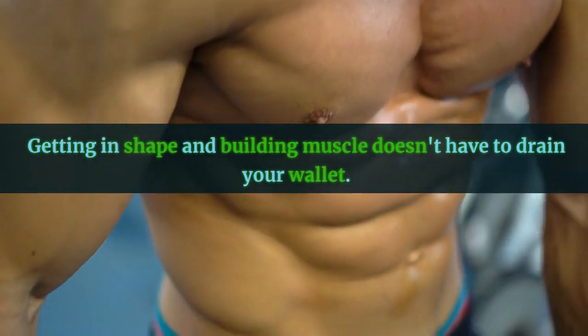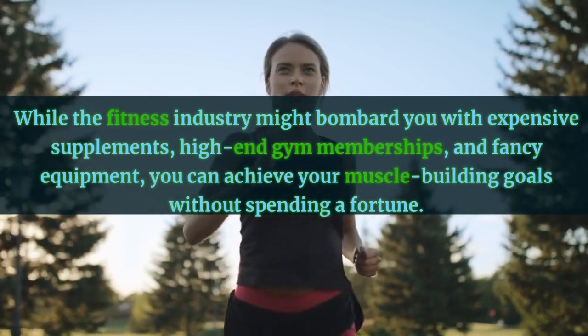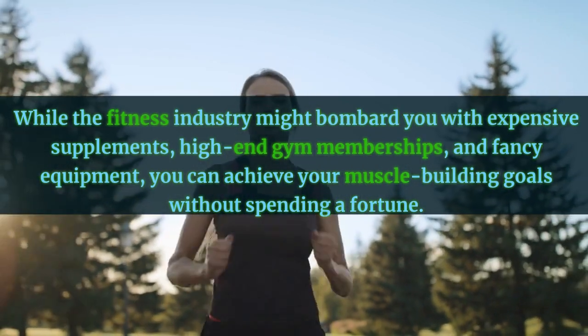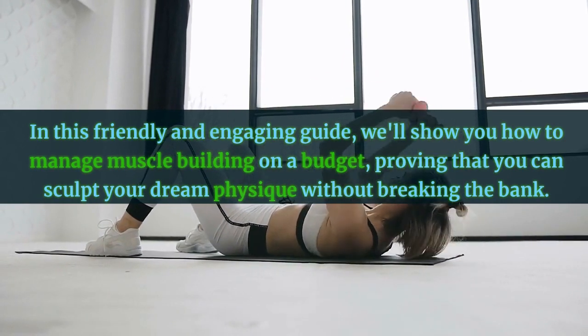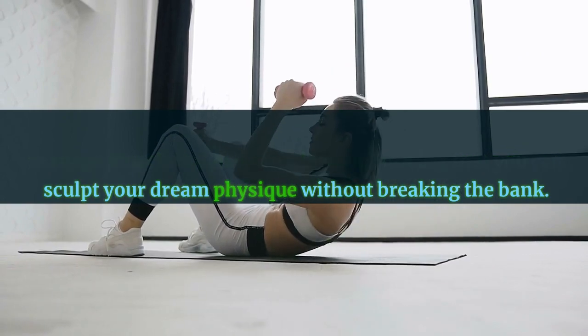Getting in shape and building muscle doesn't have to drain your wallet. While the fitness industry might bombard you with expensive supplements, high-end gym memberships, and fancy equipment, you can achieve your muscle building goals without spending a fortune. In this friendly and engaging guide, we'll show you how to manage muscle building on a budget, proving that you can sculpt your dream physique without breaking the bank.